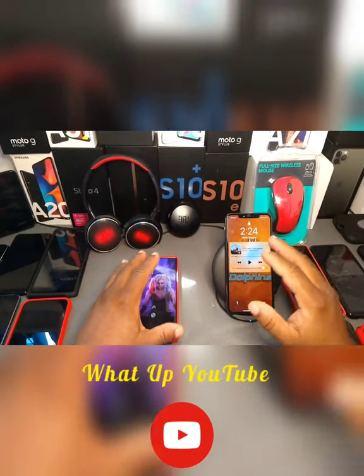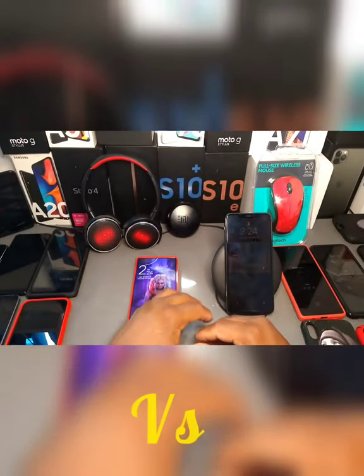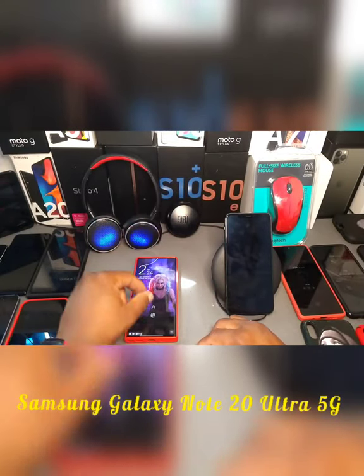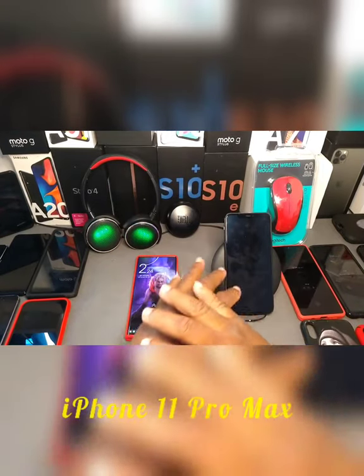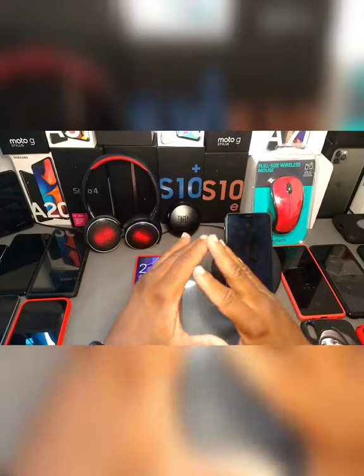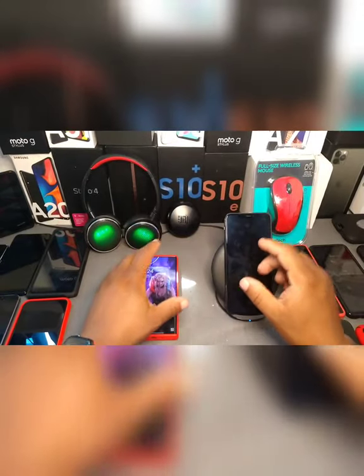What's up YouTube, this is your boy Cool As My 4K Tech coming in with another video - the Samsung Note 20 Ultra versus the iPhone 11 Pro Max. This is a video that a whole bunch of people wanted me to do, so I want to do this for y'all and give you my thoughts and honest opinion on two great phones of 2020.